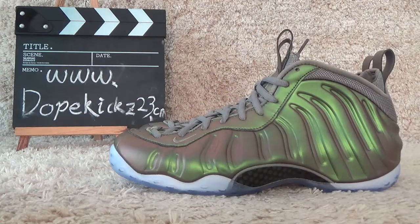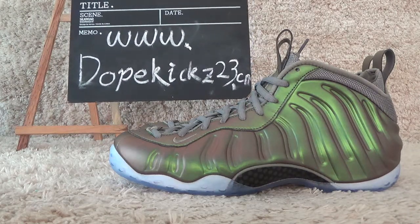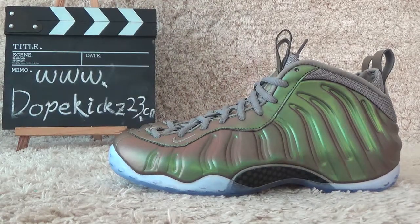Welcome to our website for more details and other sneakers. See you next time. Thank you. Bye.